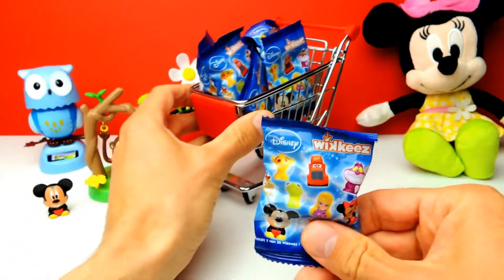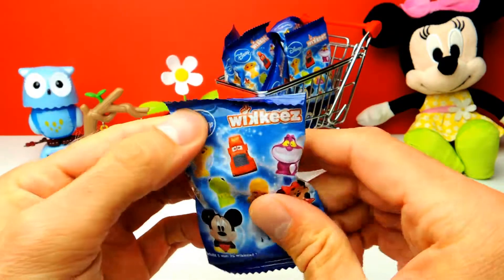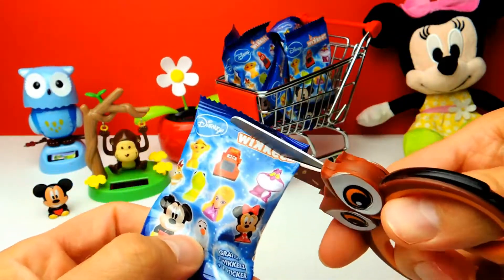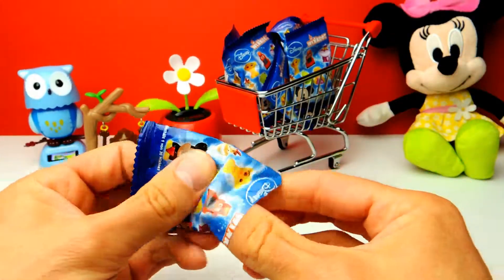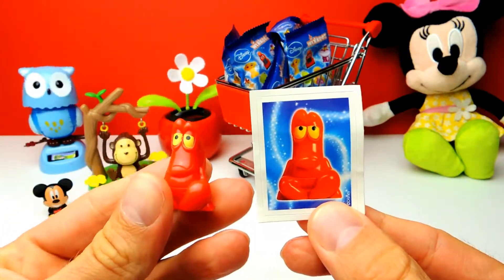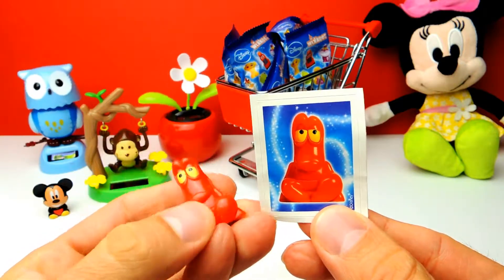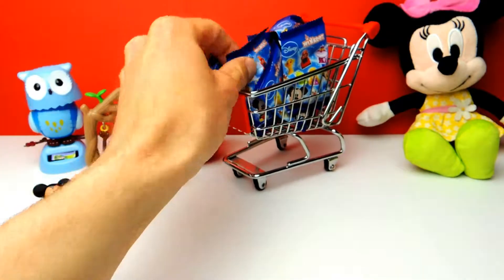Next blind bag. Let's see what we get. I hope that we get a Disney Princess, or maybe something from Disney Cars, or maybe more classics such as Mickey Mouse or Minnie Mouse. And in this case it looks like we got Sebastian, the little crab Sebastian. I think this one is from Ariel the Mermaid, but I'm not sure.